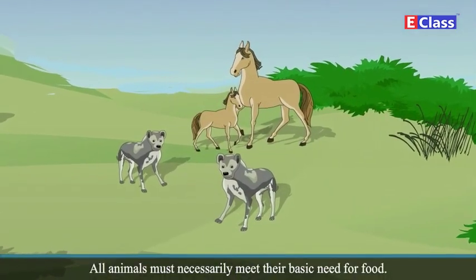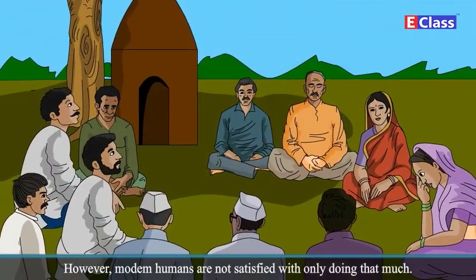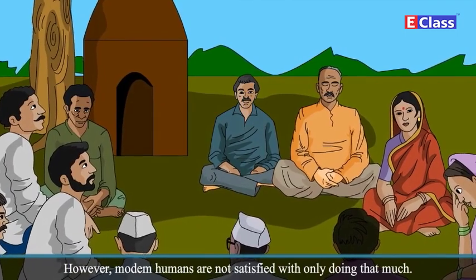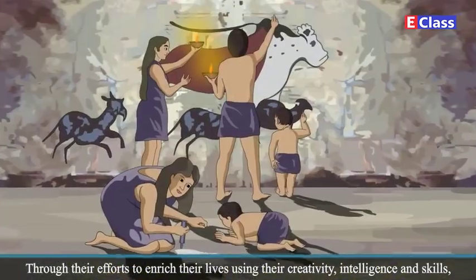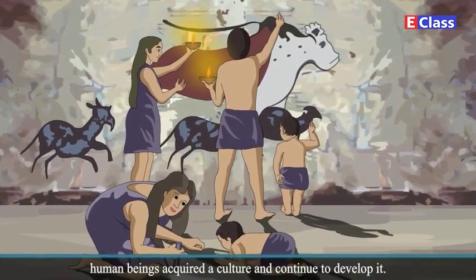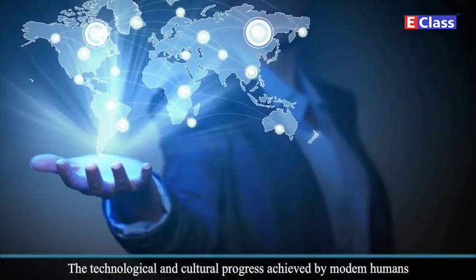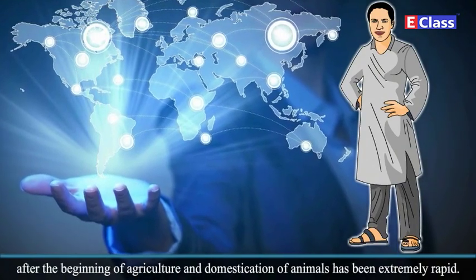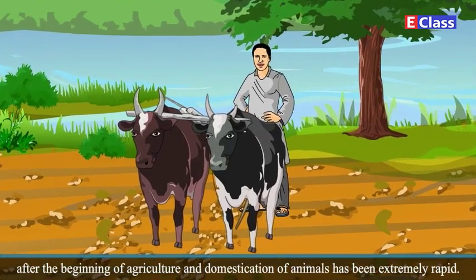All animals must necessarily meet their basic need for food. However, modern humans are not satisfied with only doing that much. Through their efforts to enrich their lives using their creativity, intelligence and skills, human beings acquired a culture and continue to develop it. The technological and cultural progress achieved by modern humans after the beginning of agriculture and domestication of animals has been extremely rapid.